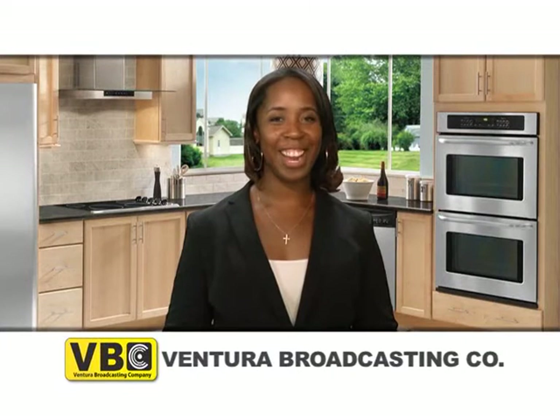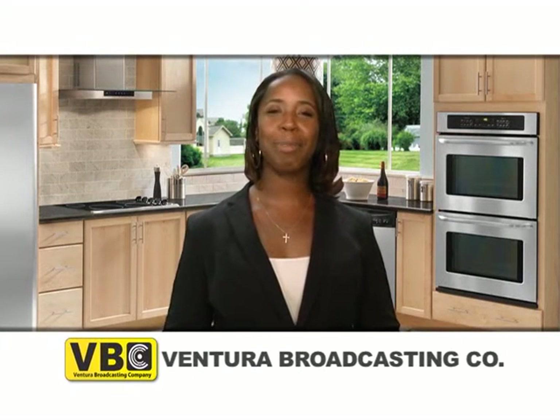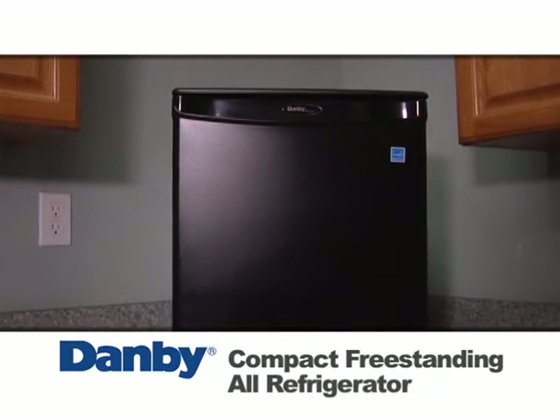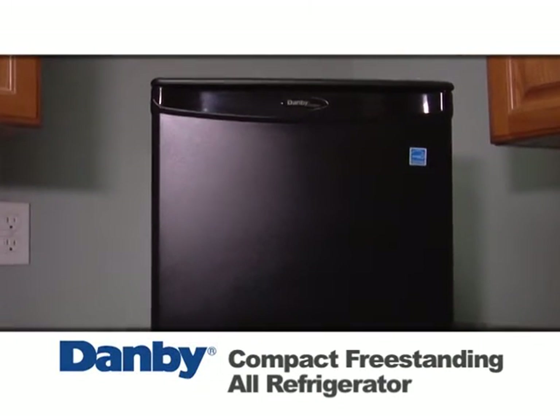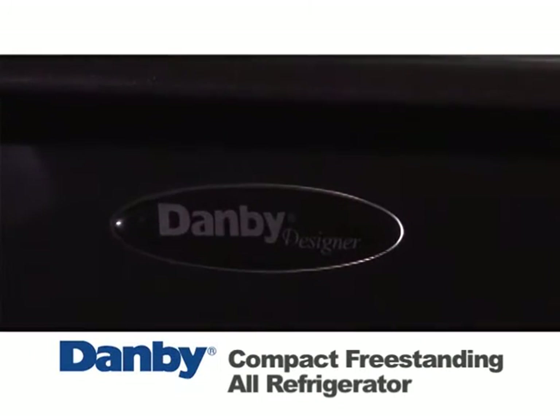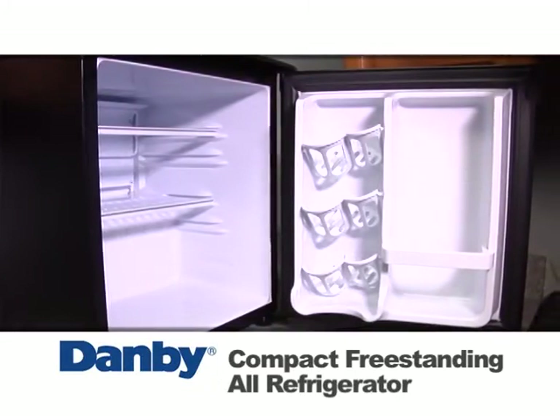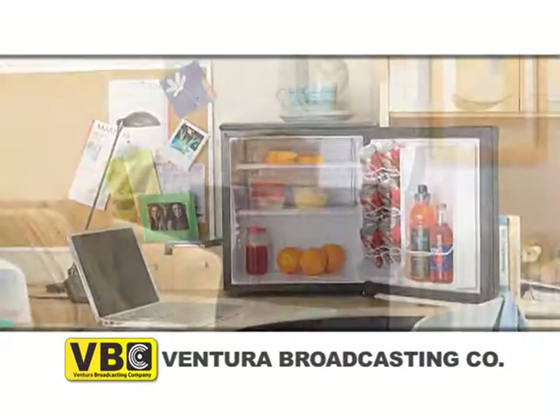Hello everyone, Carrie here with this week's weekly special for Ventura Broadcasting Company viewers. This week's special is this compact freestanding all-refrigerator by Damby. It's perfect for wet bars, man caves, cabins, and office break rooms.